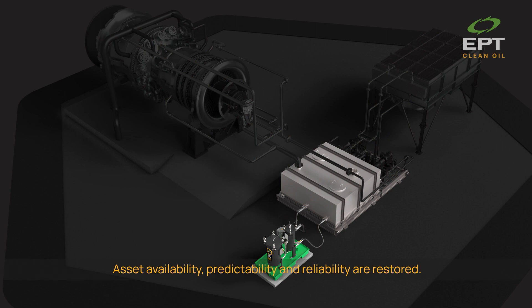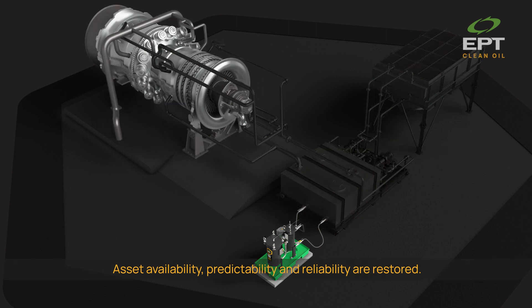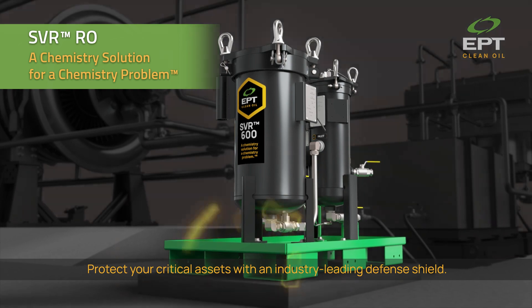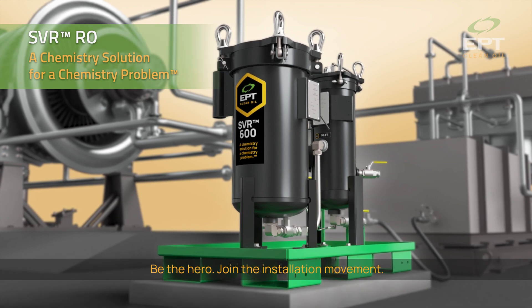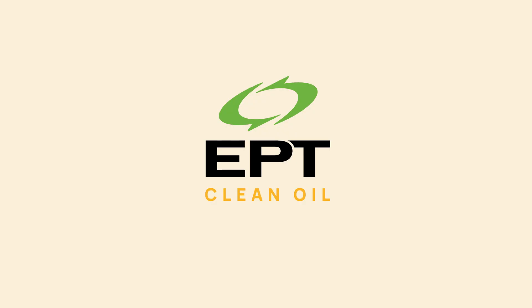Asset availability, predictability, and reliability are restored. Protect your critical assets with an industry-leading defense shield. Be the hero. Join the installation movement. Re-think, remove, restore. To learn more, visit cleanoil.com.